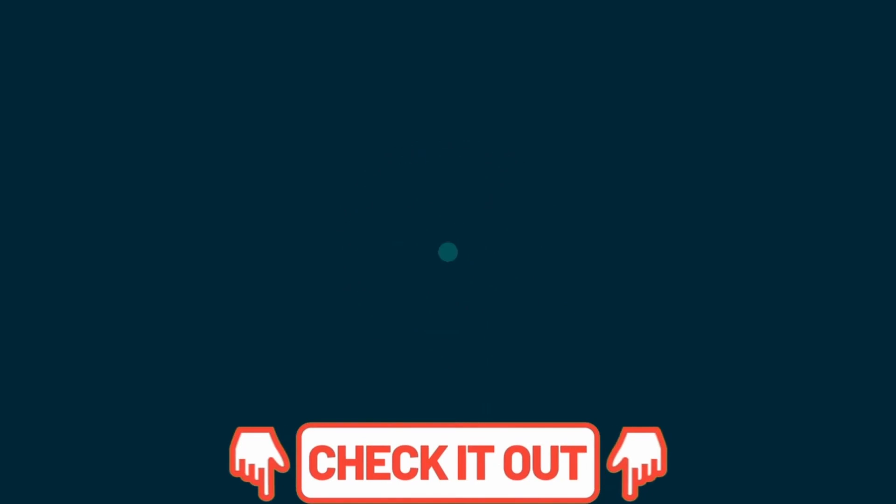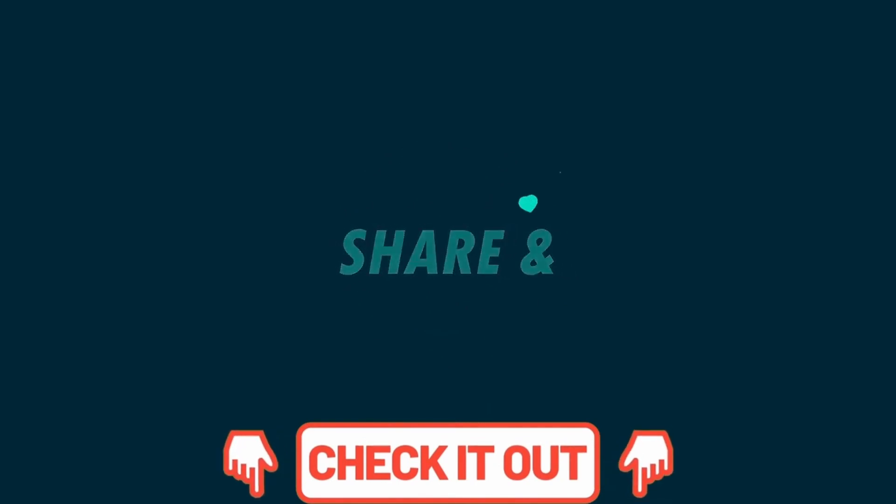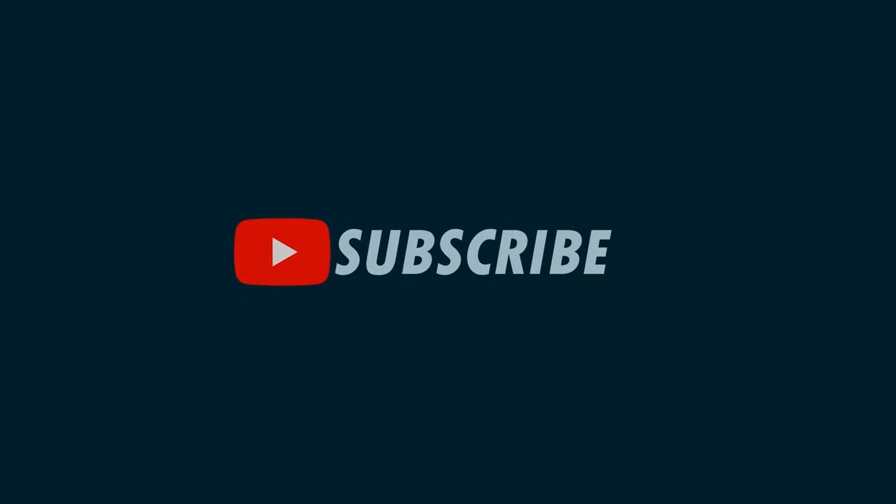If you are happy with our service, please do not forget to leave a nice comment, like, share, and subscribe. Thank you and hope to see you again in our next video. This is your favorite channel, The Top Tech, signing out.